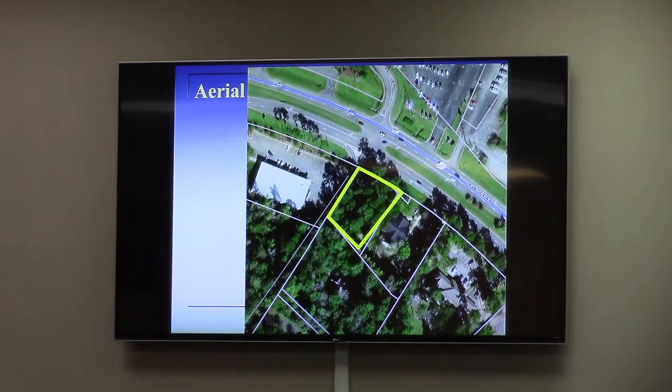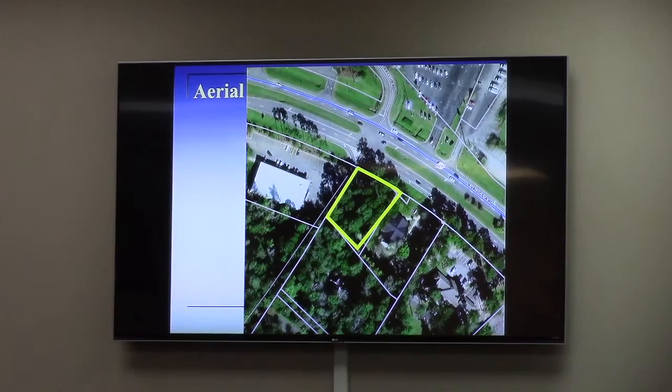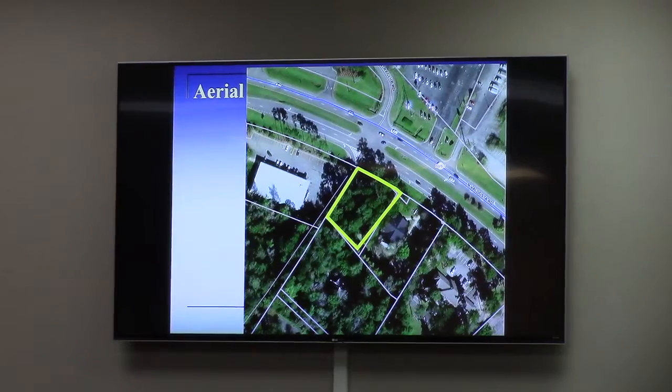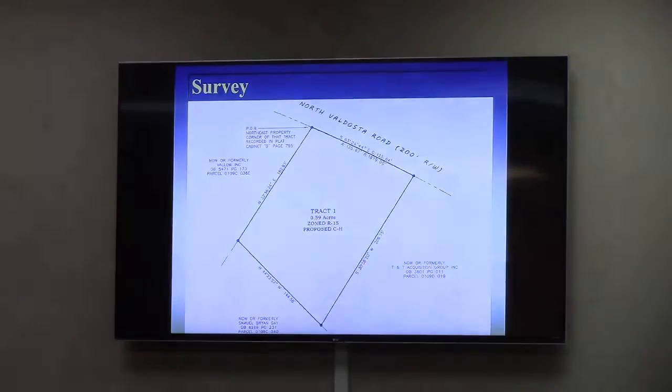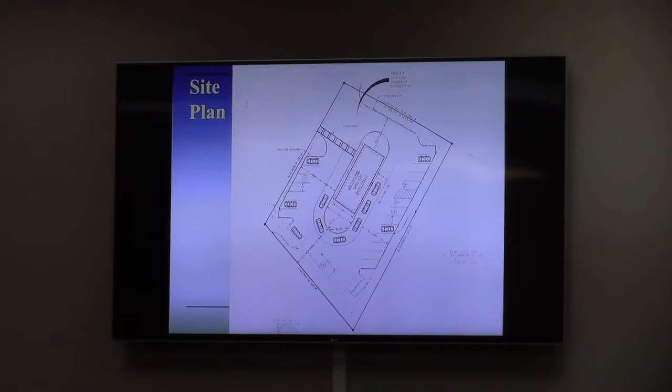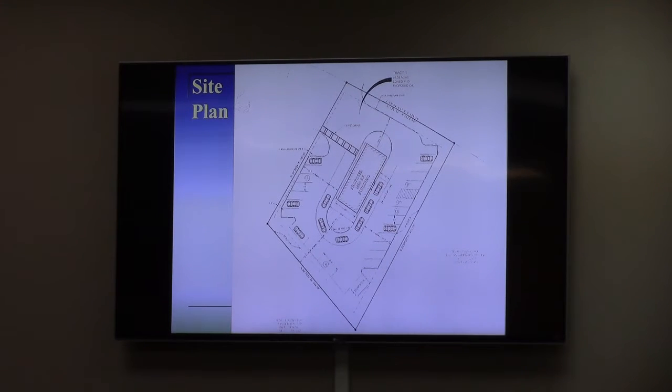When you actually look at it, it's the same size site, more or less, as the law office to the east. In this image you can see the rooftop of the Dollar General, and directly across is the intersection where Country Club Road comes into North Valdosta Road. The proposal by the applicant is to construct a small restaurant building with a drive-through. They would share the driveway access with the Dollar General on North Valdosta Road, coming in that driveway with the restaurant to the left, going into the rear of the site where the drive-through is situated.